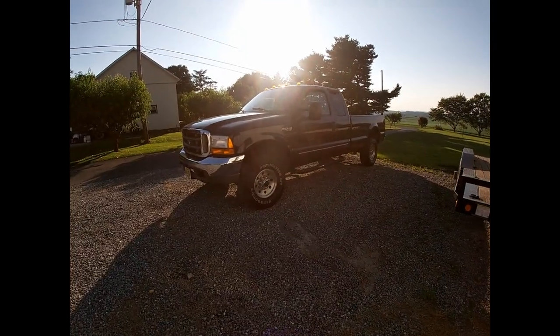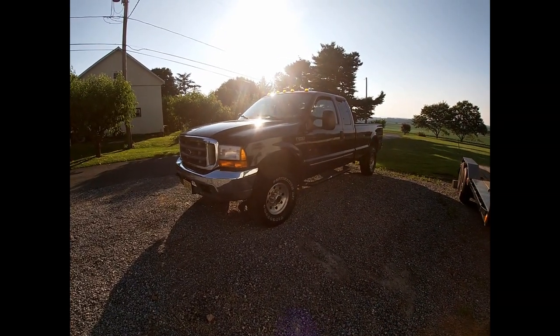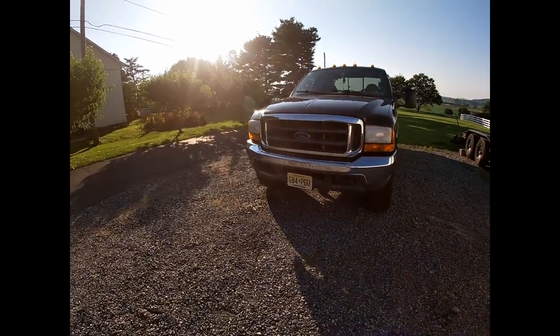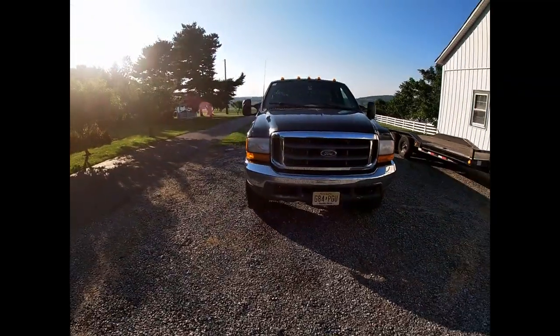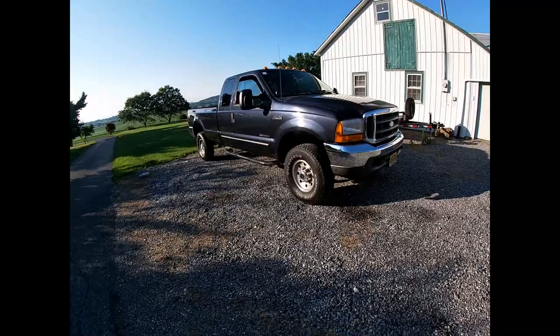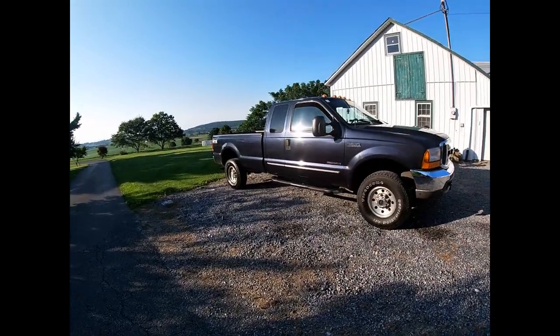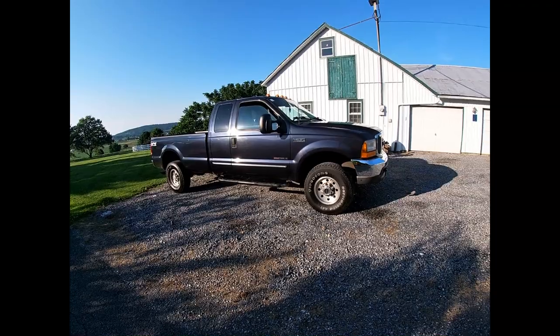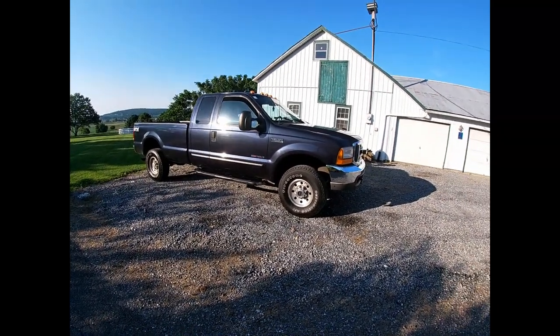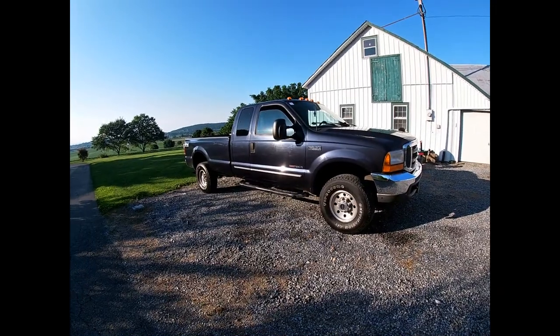I've been doing my research the last couple years, just kind of studying up on these particular trucks, learning what things to look out for with them in the long run, what things to look out for when you're purchasing one, and also looking into some worthwhile long-term upgrades, especially for the 7.3-liter engine. I'm of the belief that these were some of the best trucks Ford ever built, and I'm going to do my best to make this thing last as long as I can.